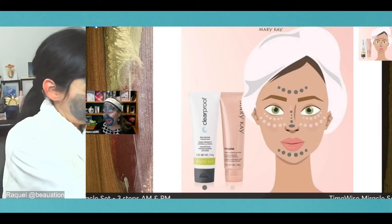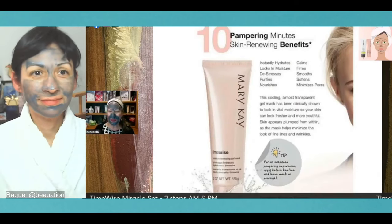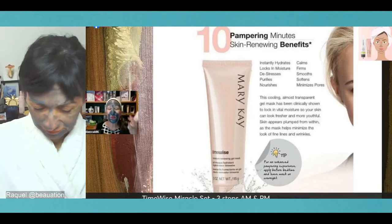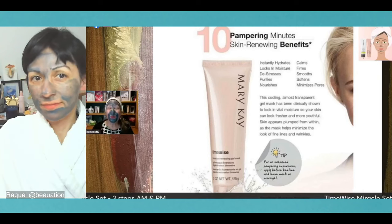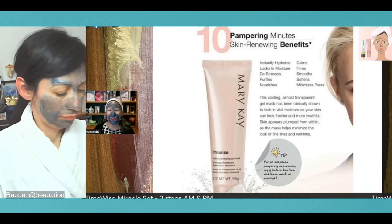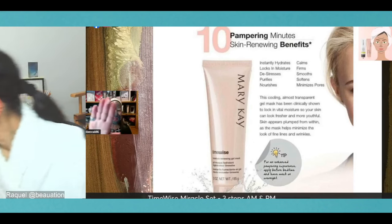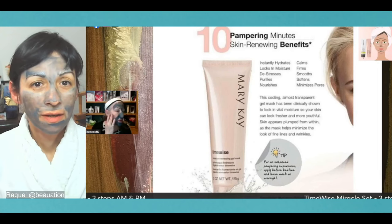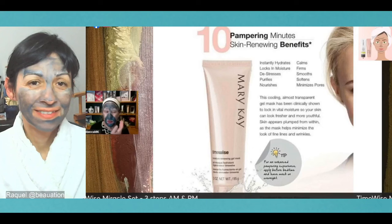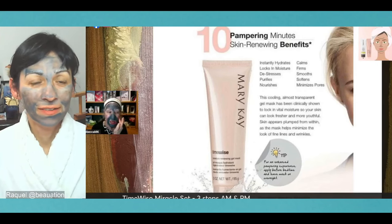As you open the charcoal mask, you'll smell the rosemary mint, and it goes on very smoothly. This is not a peel-off mask — you rinse it off, and it's super easy. As it dries, you'll be able to see where it's pulling out twice its weight in impurities. It will leave your skin feeling super clean, super soft, and just like it can breathe. Now for the moisture renewing gel mask — it instantly hydrates your skin.